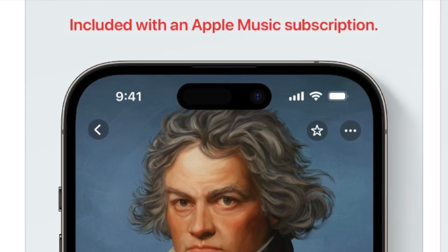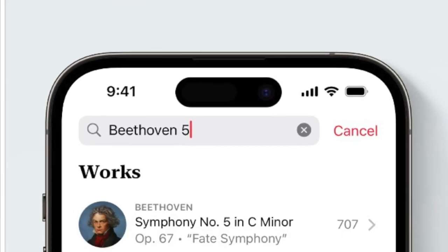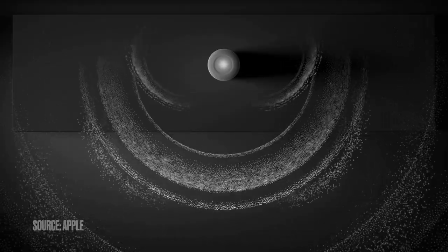The whole thing about Apple Classical is the high-res audio — you're going to get 192 kilohertz and 24-bit lossless high-res audio. That's a big deal because once you combine that with spatial audio and the hardware Apple has been making, things like the AirPods Max and AirPods Pro, these are going to help enhance the classical music experience, helping you dive in as if you're listening in a classical music hall.